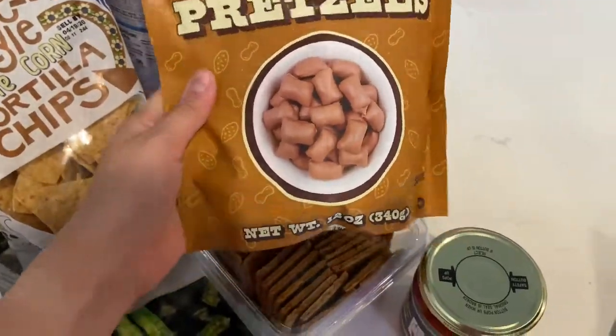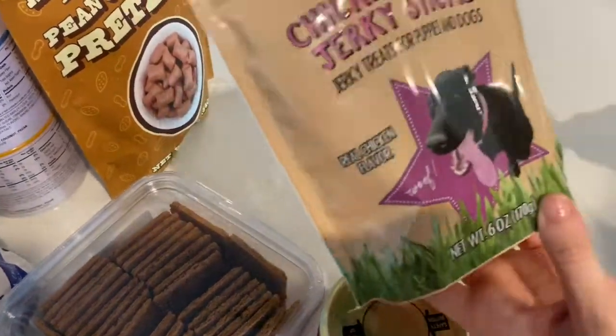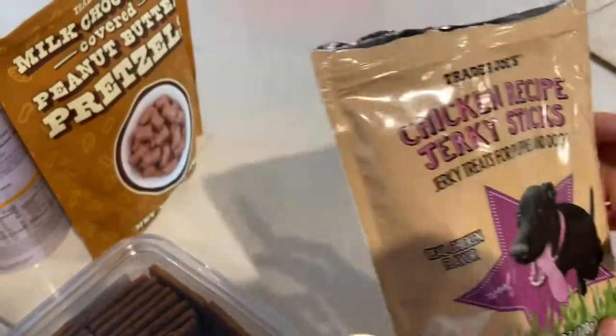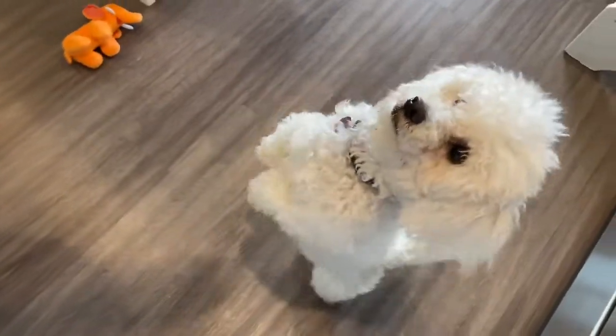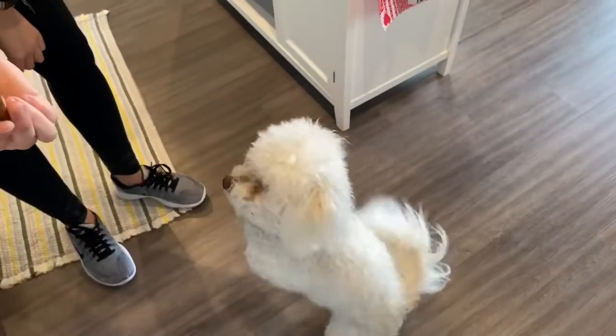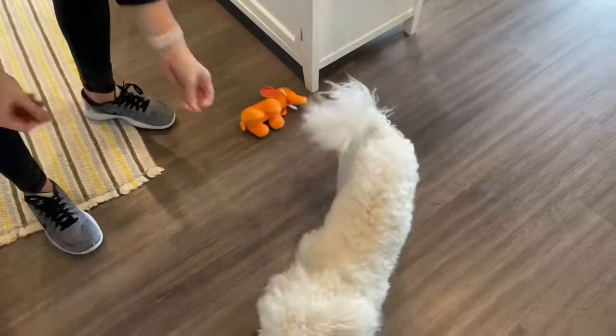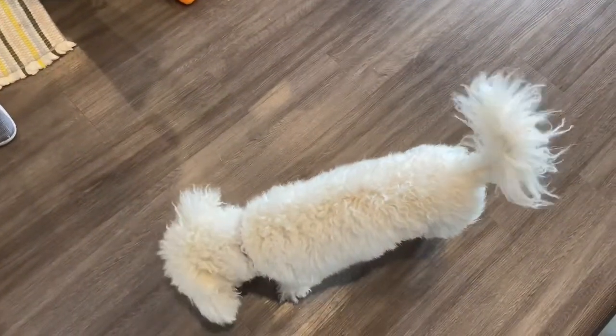And then lastly I picked up these little guys — dog treats! Hey Brady, want to try one? Stand up! Good boy. He's been loud this whole video. Good boy — I think they're Brady approved.